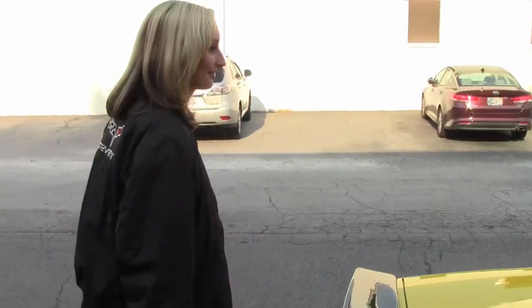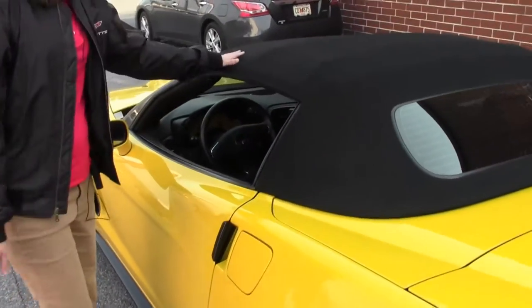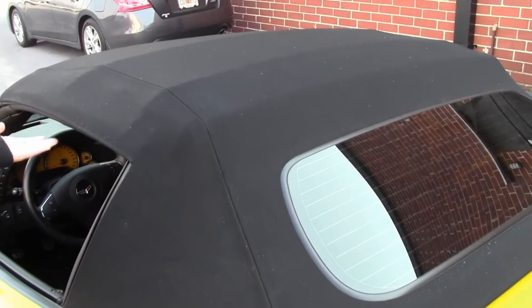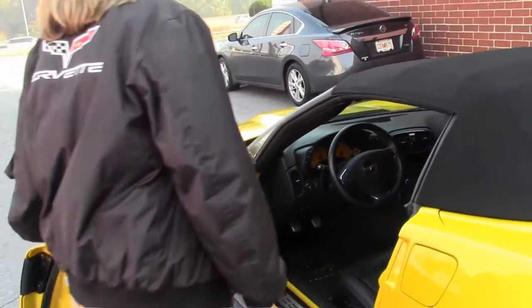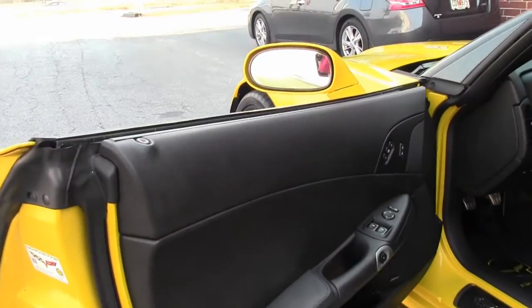Now that we've seen the back, let's take a look inside. You'll notice this car — she might be a little dusty on the top, but the top is actually in very good condition. It's got a beautiful interior.